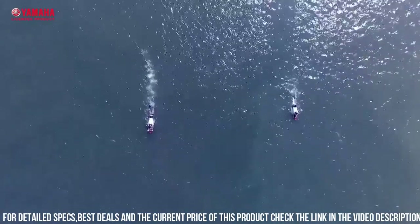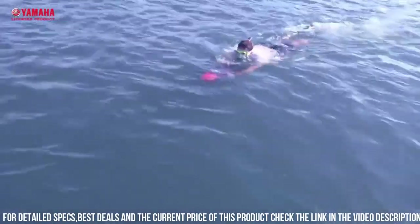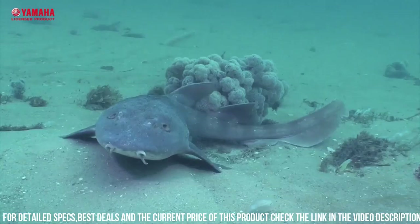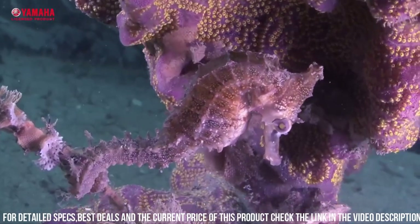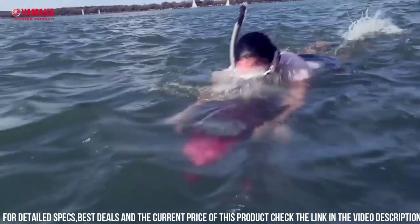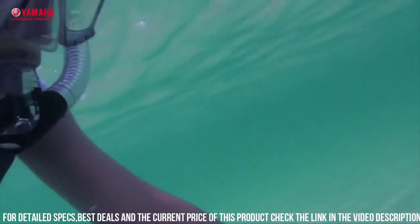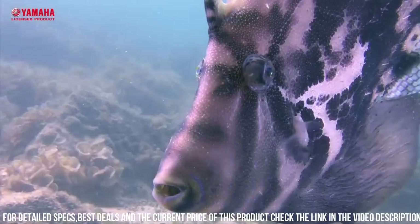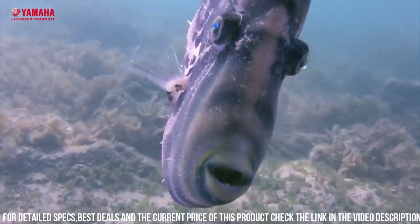The RDS 200 is also designed for user convenience and comfort. The scooter has a lightweight and compact design, making it easy to transport and store. It also has intuitive controls, which allow you to easily adjust the speed and direction of the scooter. Another great feature of the RDS 200 is its versatility. The scooter is perfect for a wide range of underwater activities, including snorkeling, scuba diving, and underwater photography.